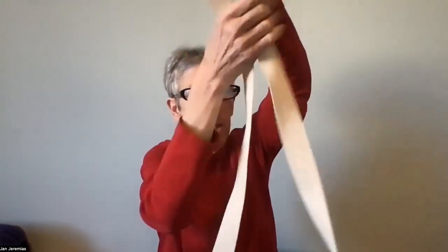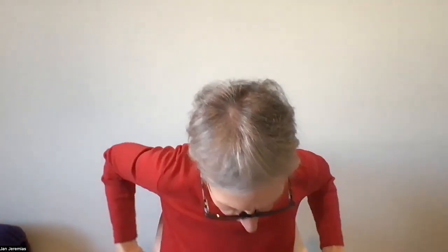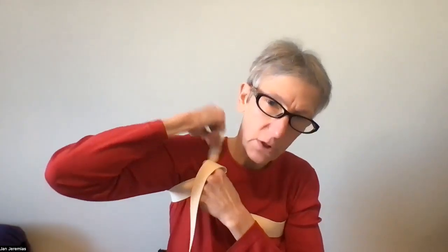I grabbed a yoga belt — I love my yoga belts. This is actually a really long one, which is kind of nice. It has a buckle. You can use a bathrobe belt, a dog leash, or a tie. I'm going to take that belt and place it right at the bottom tips of my shoulder blades, making sure both pieces are somewhat even. The one on the left side I'm going to drape over my left shoulder, and the piece on the right side I'll drape over the right side.